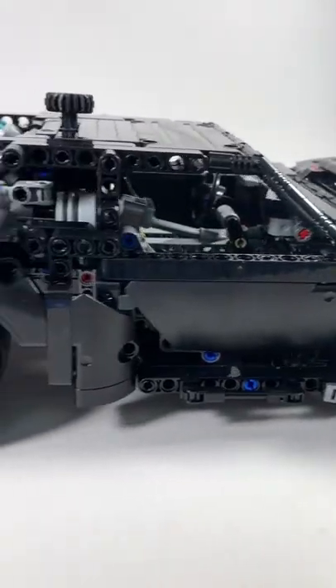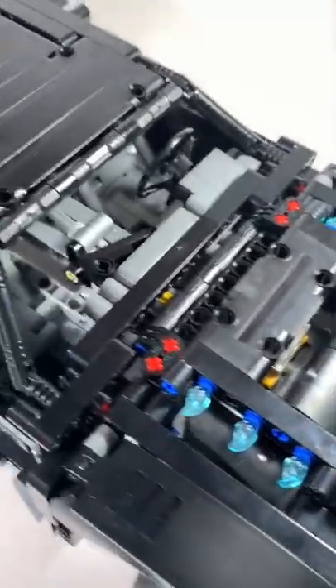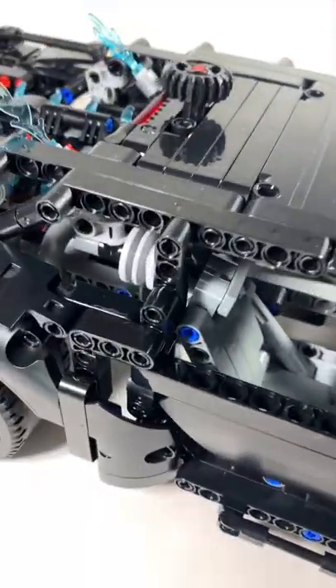This is my favorite Technic set — well, it's one of two Technic sets I own — but anyways. This is the new Batmobile from the Batman movie, and I gotta say, it looks really good.